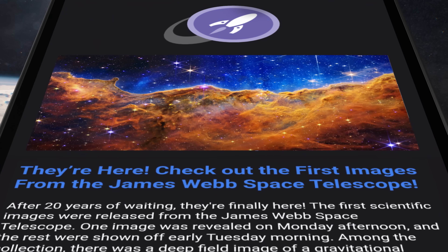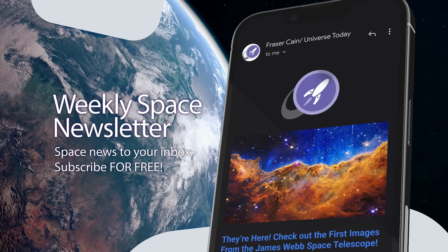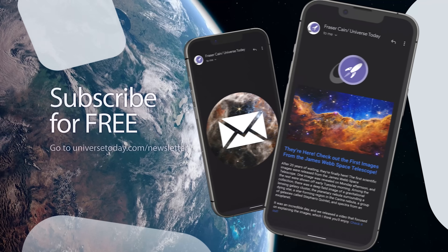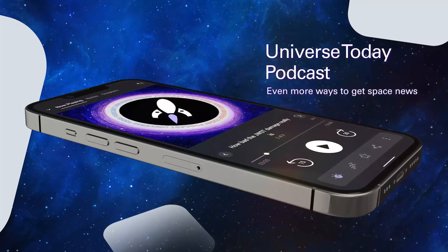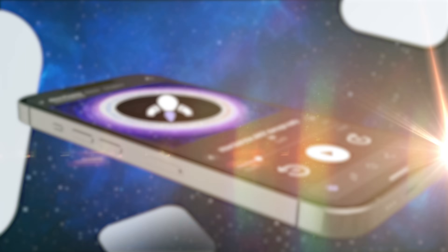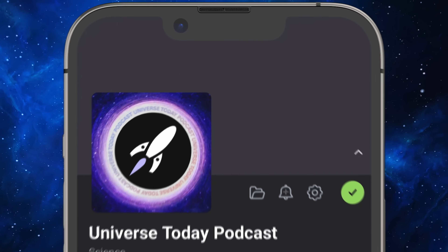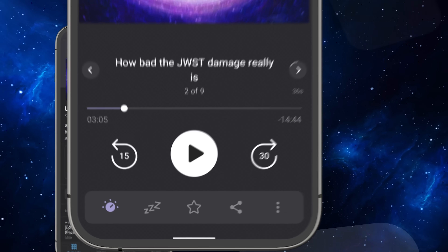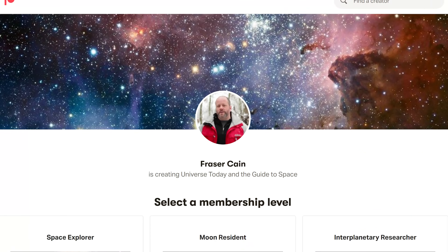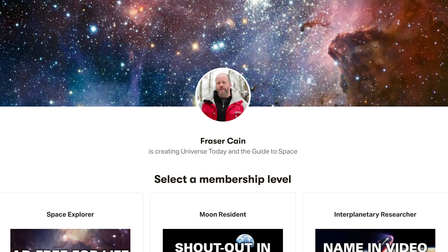Those were all the news stories for today. You can read more with the links down in the show notes. You can get even more space news in my weekly email newsletter — I send it out every Friday to more than 60,000 people, I write every word, there are no ads, and it's absolutely free. Subscribe at universetoday.com/newsletter. You can also subscribe to the Universe Today podcast at universetoday.com/podcast, or search for Universe Today on Apple Podcasts, Spotify, or wherever you get your podcasts. A huge thanks to everyone who supports us on Patreon.